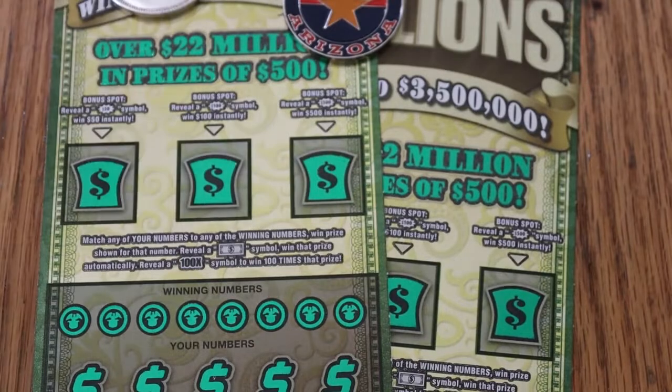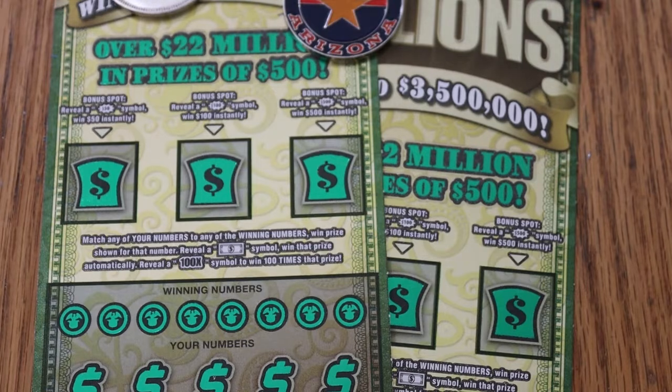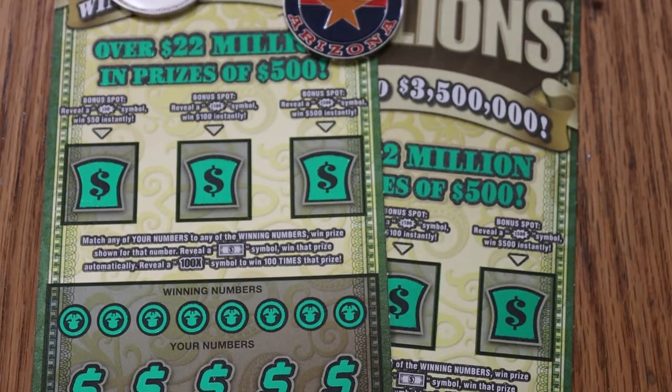I've hit the 50s, the 100s, the 500s on the bonuses, and the flying dollar bill, but never that 100 times thing. I'm going to just keep plugging away until that happens.